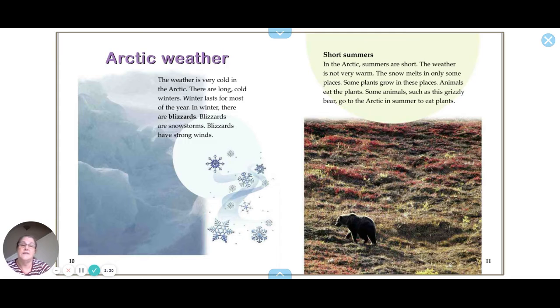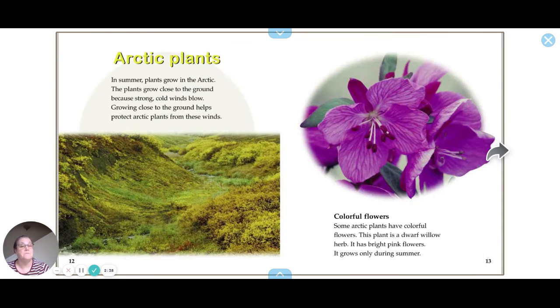Summers in the Arctic are short and not very warm. The snow melts in only some places, and plants grow in those places. Animals eat the plants, and some animals such as grizzly bears go to the Arctic in summer to eat plants.